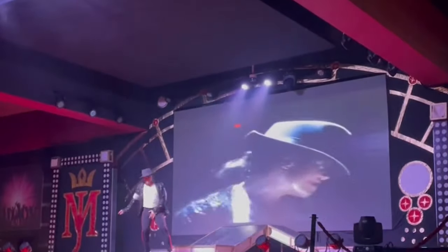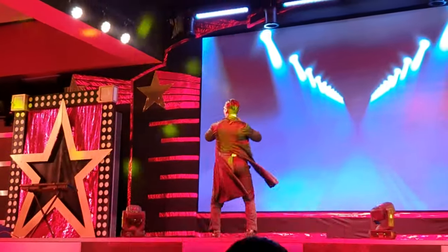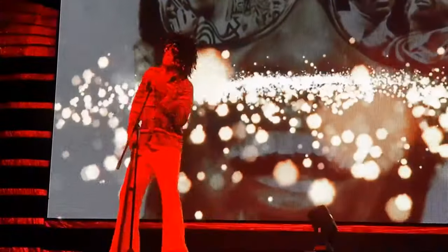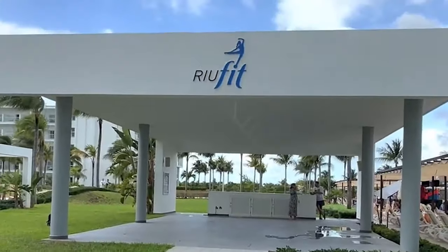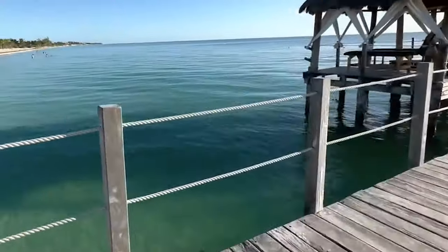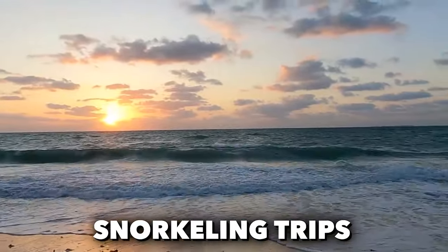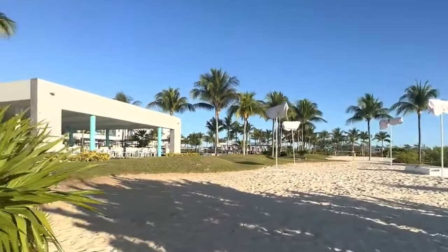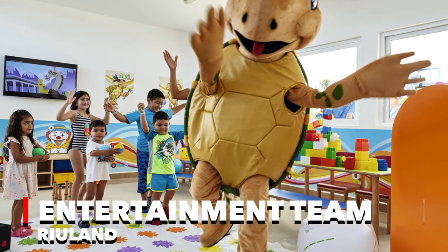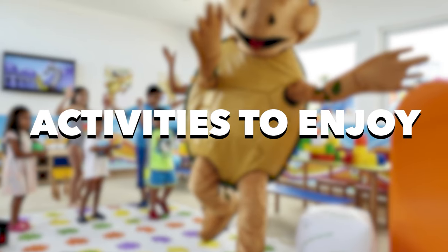The evening entertainment program includes shows and live music daily, complemented by Riu get-together theme parties once a week. The resort's commitment to a vibrant atmosphere extends beyond the night, with daily group fitness activities at the RiuFit area to keep guests in shape. For those seeking adventure, the beachfront setting provides opportunities for kayaking and snorkeling trips. The entertainment team at Riuland ensures that younger guests have a range of games and activities to enjoy throughout the day.